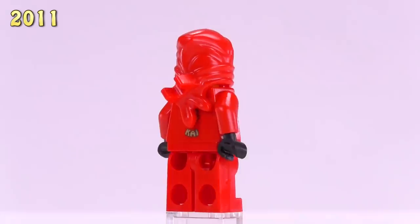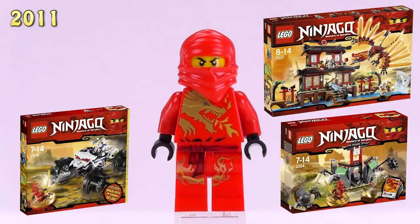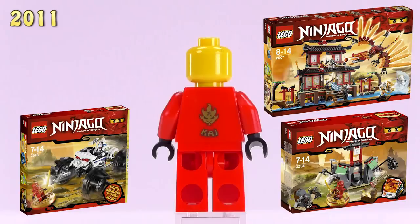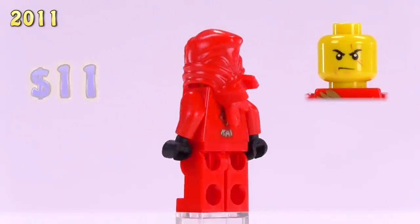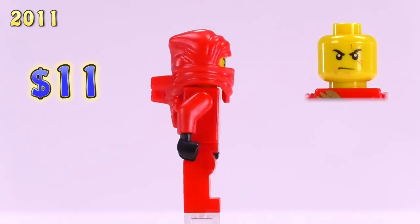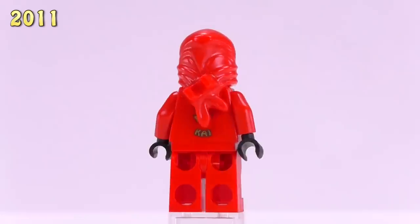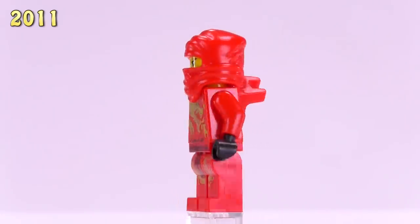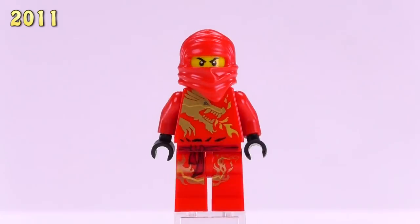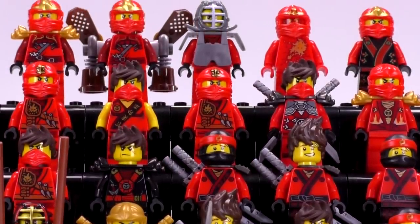Next up is Kai DX, or Dragon Suit Kai. He's among the most rare versions of any of the ninja figs and first appeared in the Fire Temple set plus a couple of other very large ones, making him pretty hard to get. He is eleven dollars. What makes him unique is the dragon suit detailing, which includes a fire-breathing print for the dragon — because it's Kai.